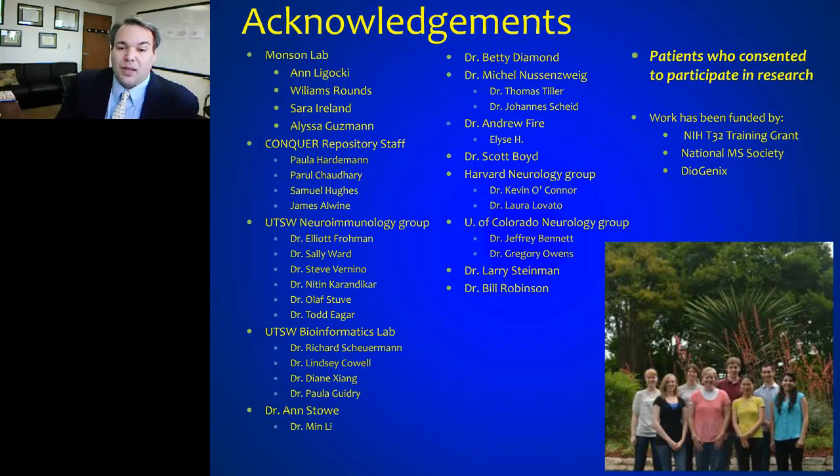This has been a collaborative work across multiple university labs. The Munson lab has led the team, with an active repository staff and clinical enterprise at UT Southwestern, a bioinformatics core, and collaborations at different universities. We always thank the patients who've consented to take part in research — none of this could happen without them. Funding came from the NIH, the National Multiple Sclerosis Society, and Diagenics, which has funded some of the work within the Munson lab.